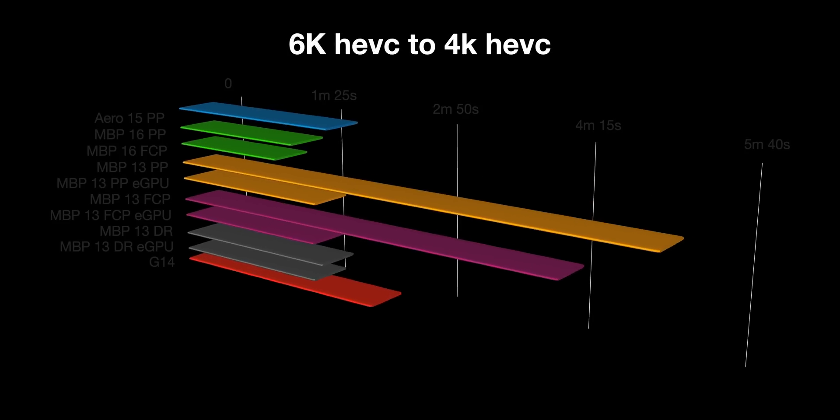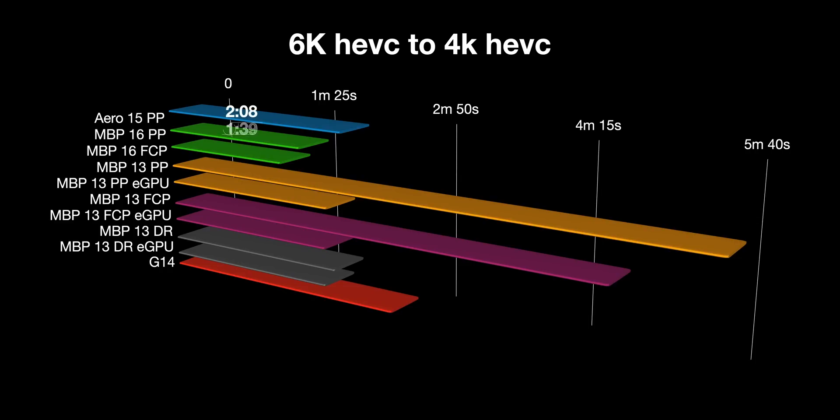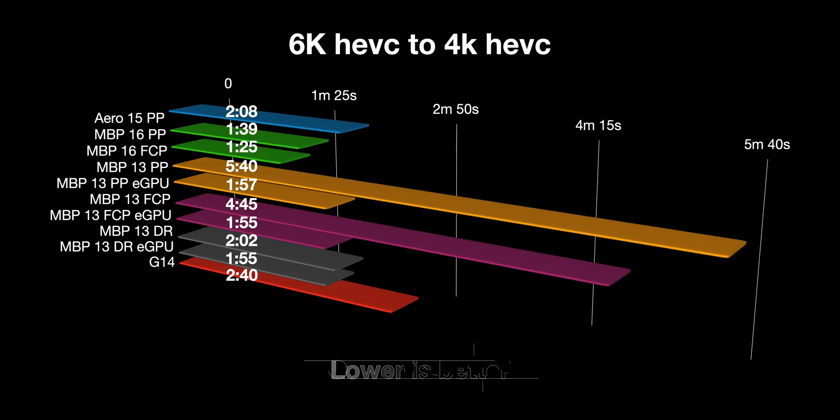Now looking at 6K HEVC to 4K HEVC export: the long bars are without the eGPU, but once you add the eGPU the bars are very similar to the 15-inch laptops — and it actually smokes the Ryzen because the G14 doesn't have Intel hardware decode. Looking at DaVinci Resolve at the bottom, with or even without a GPU, it keeps up with the 15-inch laptops — that's just nuts. In Final Cut with the eGPU it's 155 seconds, and you get the same performance in Premiere Pro at 157 seconds. Once you add a GPU they all perform similarly across DaVinci, Final Cut, and Premiere.